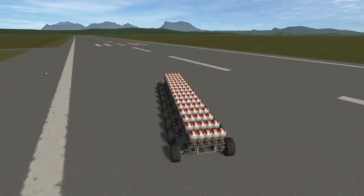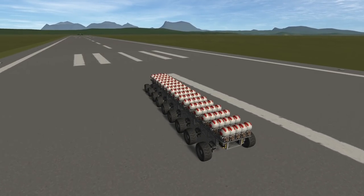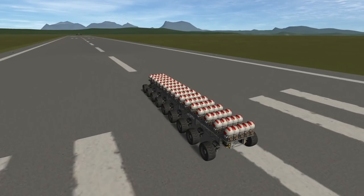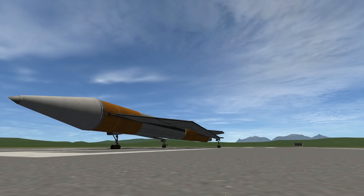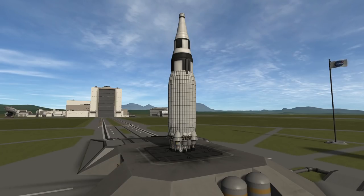The plane has two modes of propulsion: ducted fans for low atmospheric flight, and then rockets to get us the rest of the way to orbit. More on that later, because this is only one part of the reusable system I'm going to be using here. The first support module in this system is a fuel tanker that's going to bring fuel from Ghillie to low EVE orbit in order to refuel our plane.